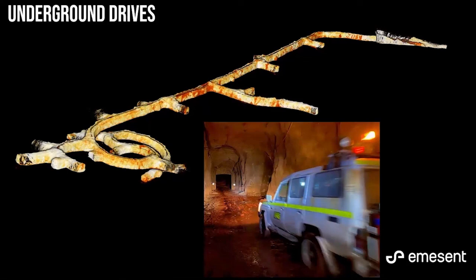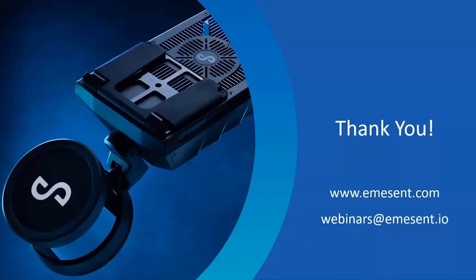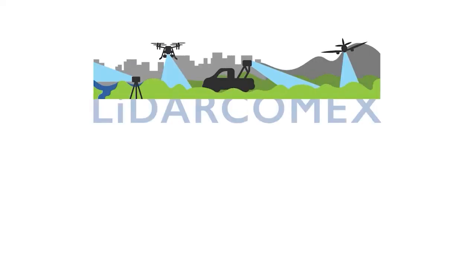If you have any other questions or would like to get in touch, please reach out to Emerson through our website emerson.com or by email at webinars@emerson.io. Thanks again to our speakers and to you all for your time today.